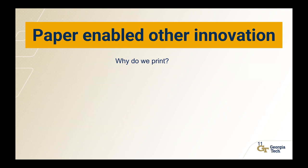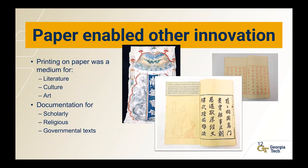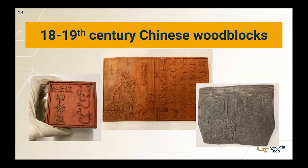Paper is also a big deal because it enabled other innovation — for example, printing. In China, paper was printed on for a variety of reasons: to disseminate information about literature, culture, art, and documentation for scholarly, religious, and governmental texts. These are examples of some of the paper that's printed on and the text documents we have in our museum today. At the Robert C. Williams Museum of Papermaking, we hold a collection of wood blocks and wood block prints from the 19th and 20th century from China and Japan.